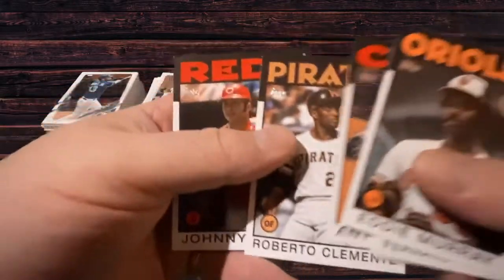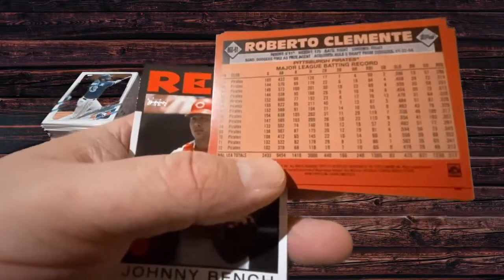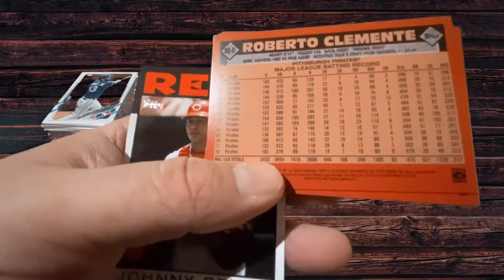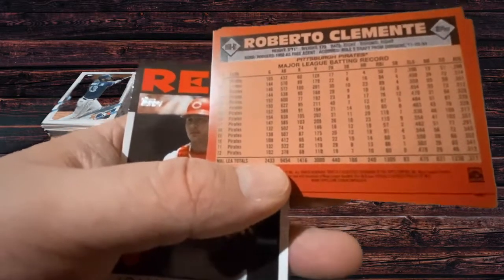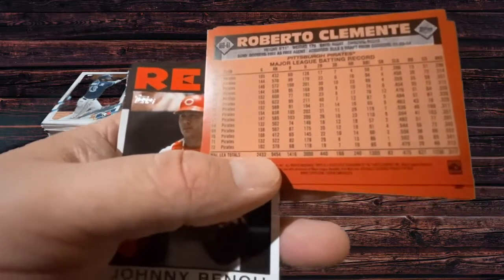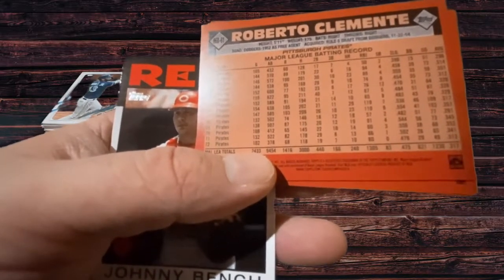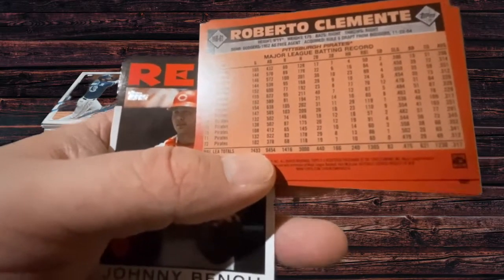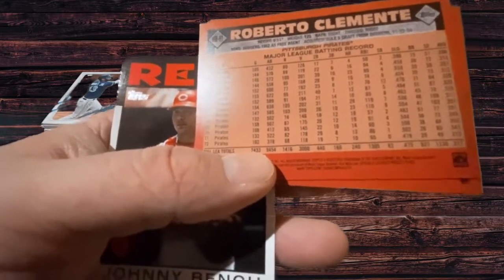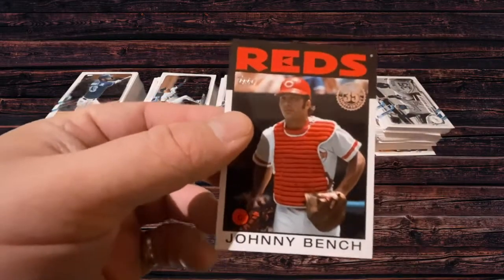Anthony Rizzo for the Cubs. Roberto Clemente for the Pirates — check him out. .317 career batting average. That is insane. This guy was one of the best pure hitters of all time. 240 home runs — not the 400 that gets you in the Hall of Fame for power, but that's still a lot of home runs with a .317 career average. 1,300 RBIs, 1,400 runs. Just one of the great all-time players, and always working on helping out the community — the kind of player that every team wants.